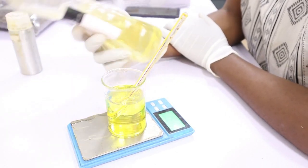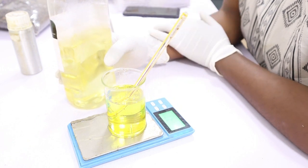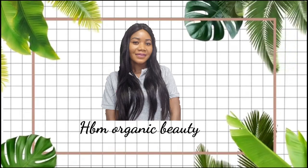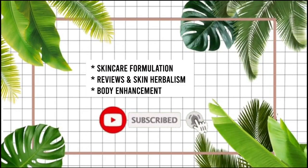I'm using the oil-soluble vitamin C, and for this vitamin C you can actually use it from 1%. Hello and welcome back to my channel — this is HBM Organic Beauty. Today I'm going to be teaching you how you can actually make your vitamin C face and body glow oil. This glow oil will actually brighten your skin.